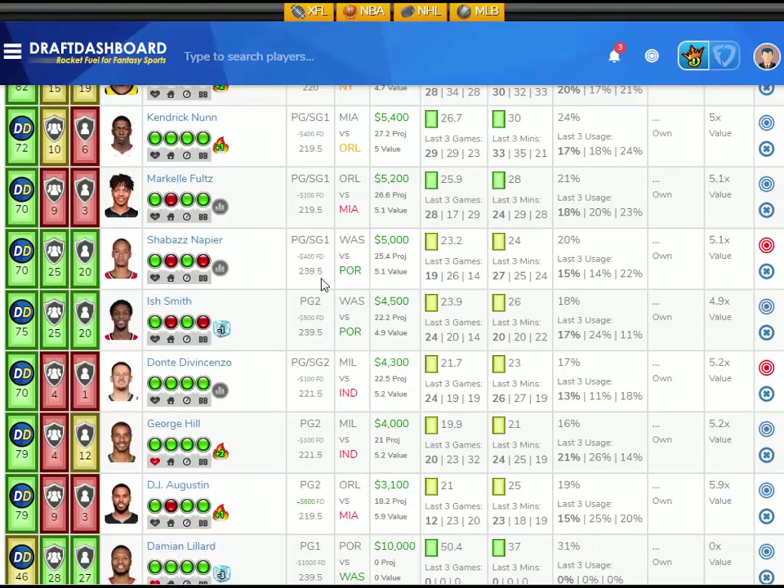We added our first version of the XFL Position Optimizer, which has projected points, projected value, and we're going to have projected ownerships in there as well. We're going to be adding more XFL tools to Draft Dashboard, so come on in and give those a try.